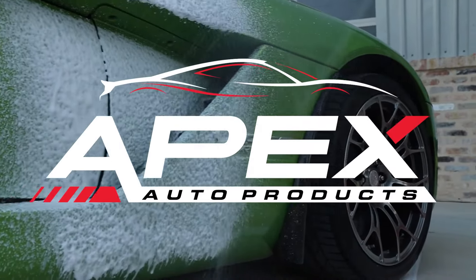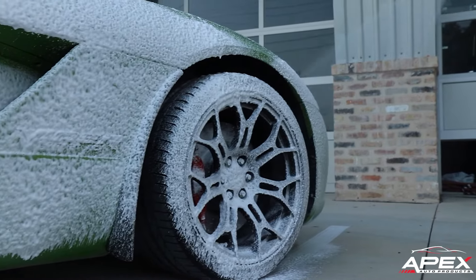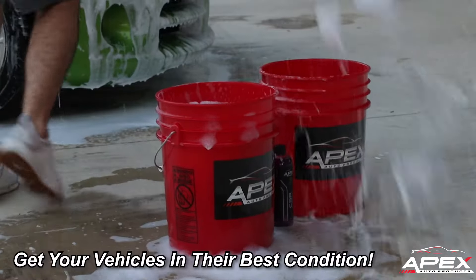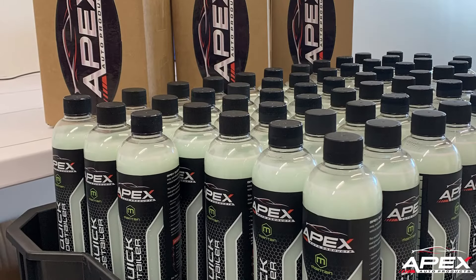At Apex Auto Products, we have everything you need, whether you're a top-of-the-line auto detailer or a regular car enthusiast. Get your vehicles in their best possible condition with our top-quality auto detail supplies.